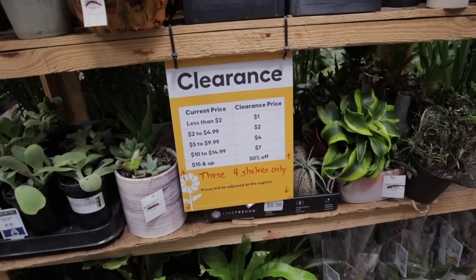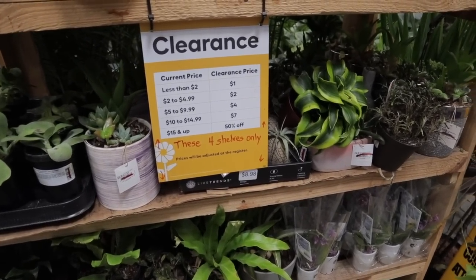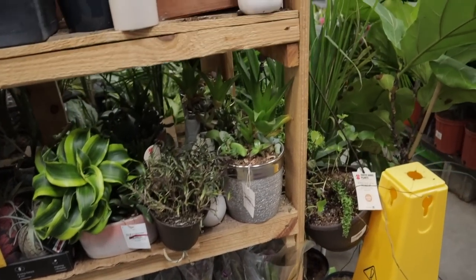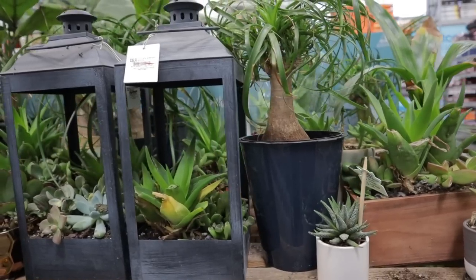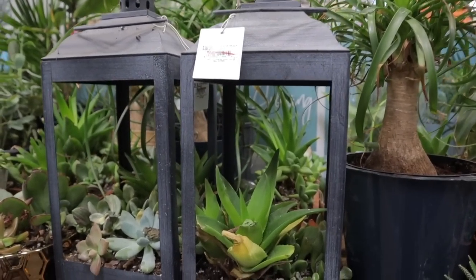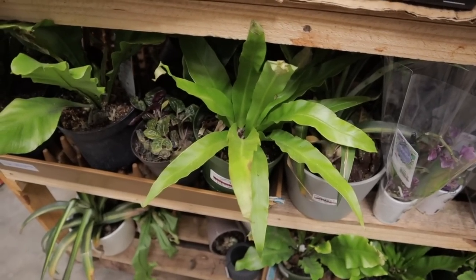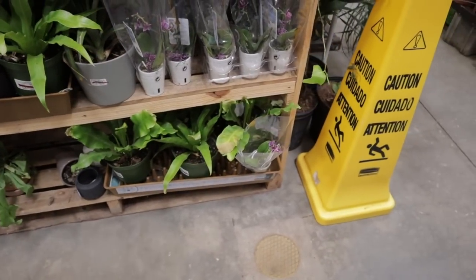They have a lot of clearance plants — you can get some for as low as $1, and if you get $15 and up they're 50% off. There's a really good deal on plants and sometimes you can find a steal. Look at this cute little parlor palm. These lanterns are really nice — 50% off, originally $36. There's some variegated jade in there. A big bird's nest fern at $12 — so it would be $7. Love it. Some carnivorous plants at $5, aloe down there.